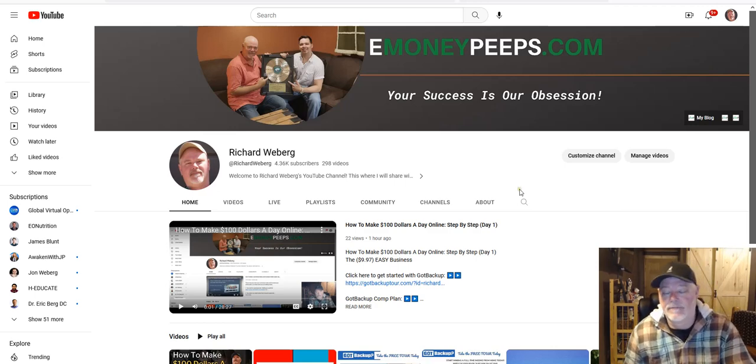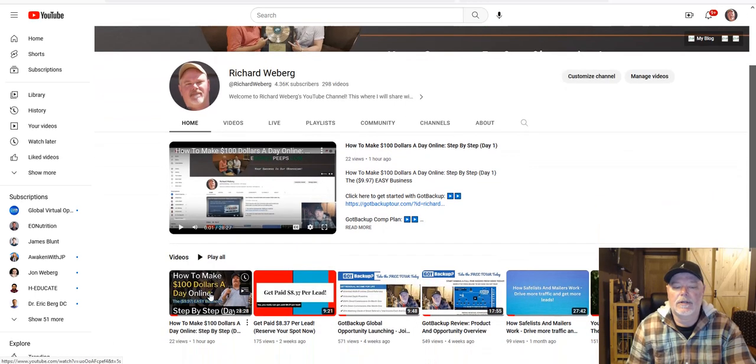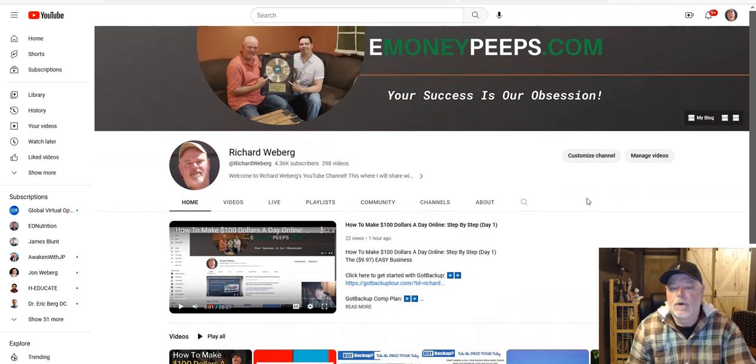If you're landing on this video for the first time and it's not the first video in the series, go to my YouTube channel at Richard Wieberg. When you land on my channel, click on the first video in the series and make sure you start with that day one video so that you do not miss any of the details.